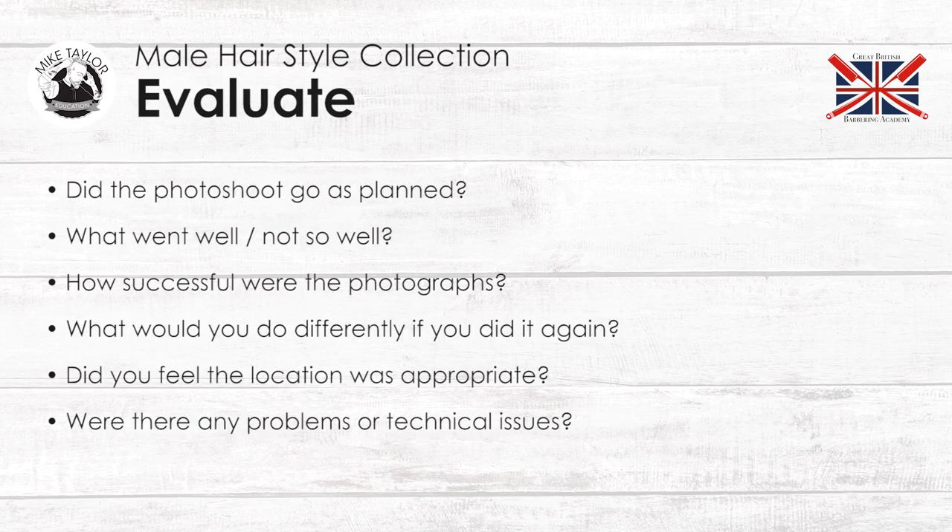So after the photo shoot you need to evaluate. Did the photo shoot go as planned? What went well? What didn't go so well? How successful were the photographs? What would you do differently if you did it again? Did you feel the location was appropriate? Were there any problems or technical issues?